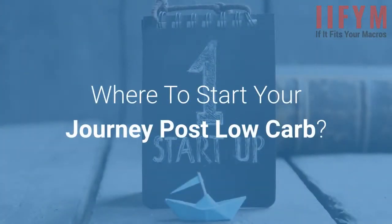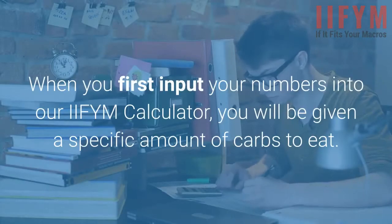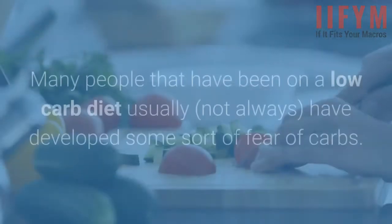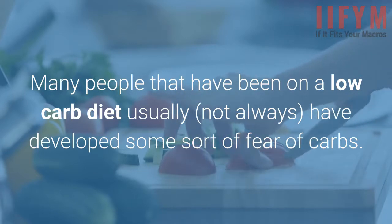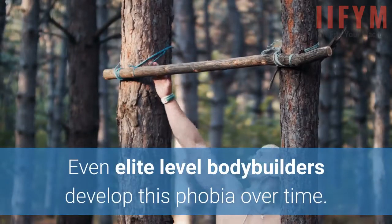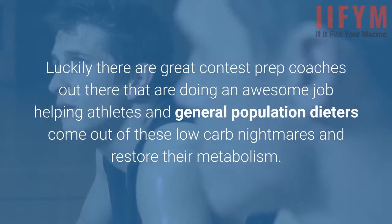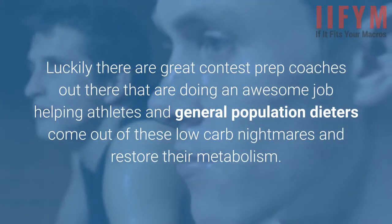If you've decided to go it alone and not use a coach to guide you out of your low-carb diet, you'll want to start by visiting our IIFYM Macro Calculator. When you first input your numbers, you'll be given a specific amount of carbs to eat. Many people who have been on a low-carb diet have developed some sort of fear of carbs — it happens to the best of us, even elite-level bodybuilders develop this phobia over time.